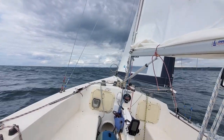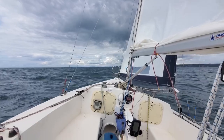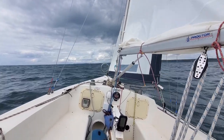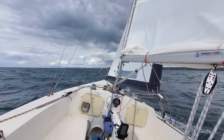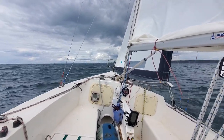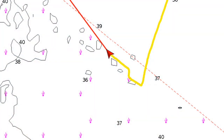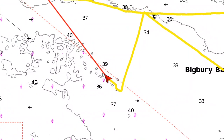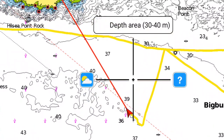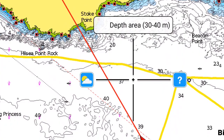I had to put a reef in — the boat was leaning over too much. We were doing 5 knots but the boat was leaning over too far. While I put the reef in, I drifted a little bit too far north, so I'm going to have to probably put another tack in to clear this headland and the Mewstone.